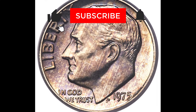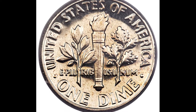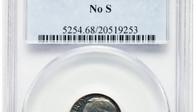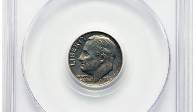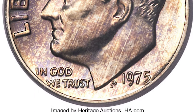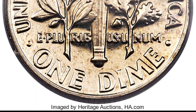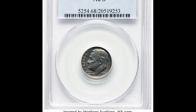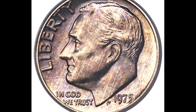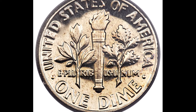Earlier in this video we talked about the 1983 proof No-S dime — this is the 1975 No-S proof dime. Don't confuse it with the business strike 1975 no-mint-mark dime. Business strike dimes without a mint mark are perfectly normal and very common — the lack of a mint mark simply means the dime was minted in Philadelphia. But if you have a proof dime enclosed in plastic in a proof set, that's a different story. Proof dimes from San Francisco are supposed to have an S, making the 1975 No-S proof dime extremely rare. This one was graded Proof 68 and sold at auction for over $450,000. Make sure you check your proof sets if you have them.